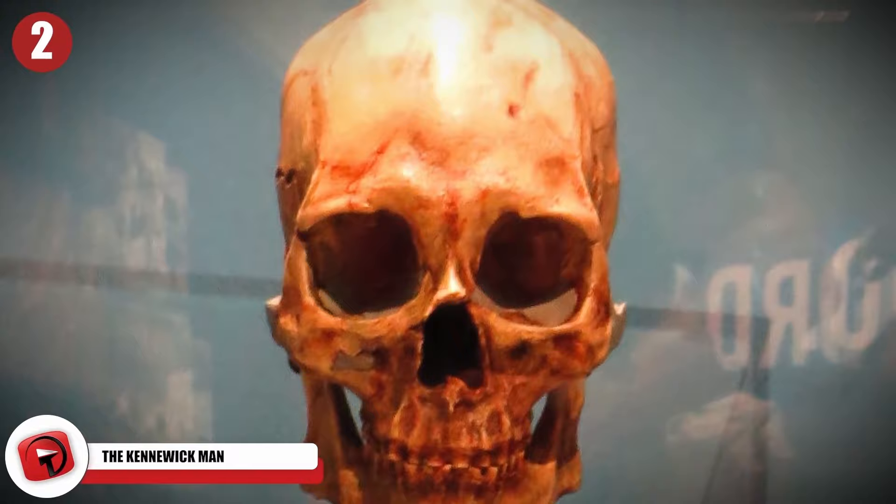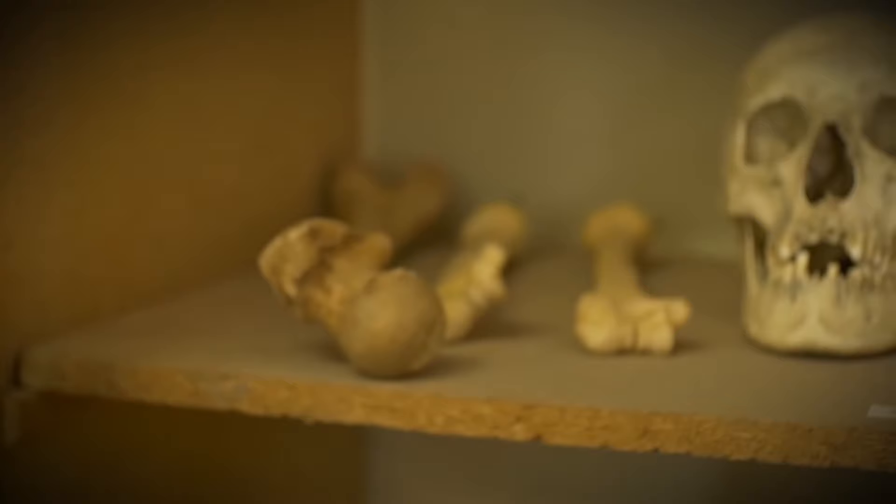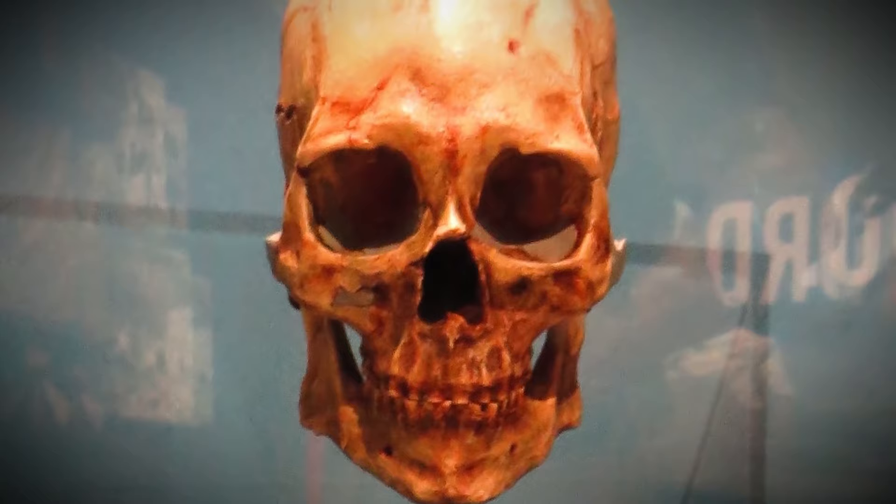The identity of the Kennewick Man has finally been solved. The mystery was ongoing for almost two decades, ever since a pair of youngsters stumbled upon a human skull inside the Columbia River in Kennewick, Washington. What first seemed to be the head of a murder victim turned into one of the most important archaeological discoveries of the 21st century.